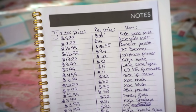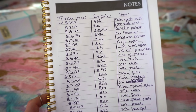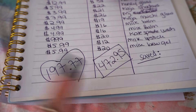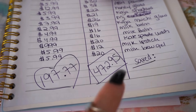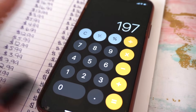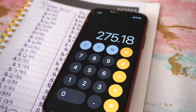Here are all of the items written down. I'm going to calculate the TJ Maxx prices and then the regular price column to see how much I actually saved. The TJ Maxx total calculated is $197.77 for the past few months. If I would have purchased these products at regular retail, it would have been $472.95. So $472.95 minus $197.77 equals — I saved $275.18.